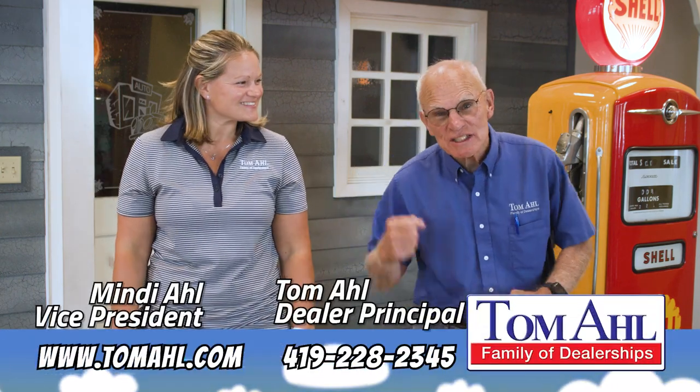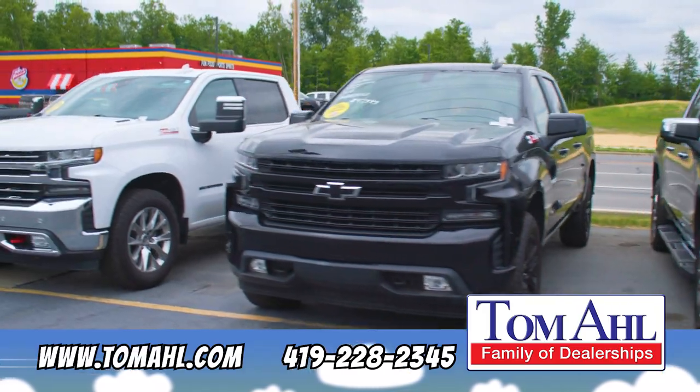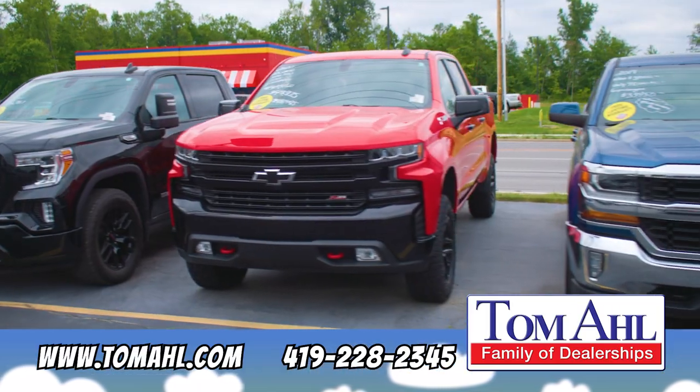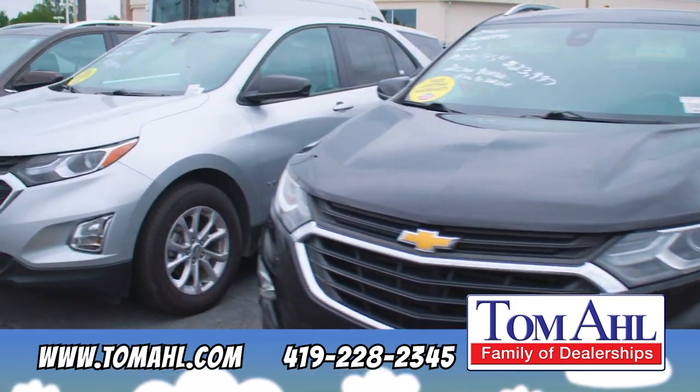Save big during Tom Hall's Summer Sizzling Salesman. Over 170 pre-owned GM vehicles on sale now. Pick from over 20 Silverados, 10 Blazers, a big selection of Malibus, Traverses, and even no-gas Chevy Bolts.